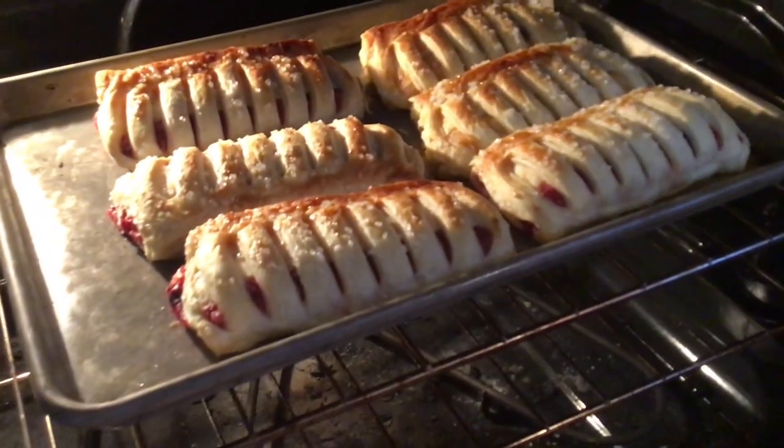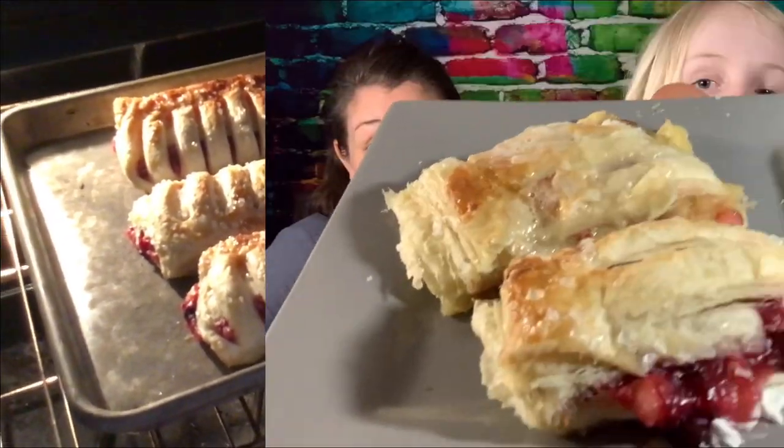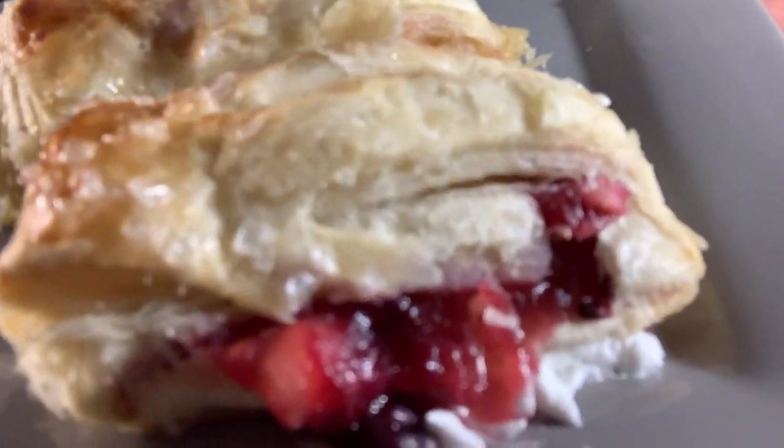99 red balloons, floating in the summer sky — look how good those look! Mom, mom, dad! He dropped it on the carpet!